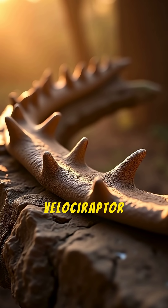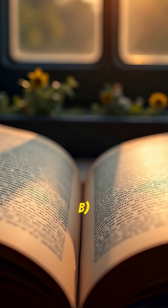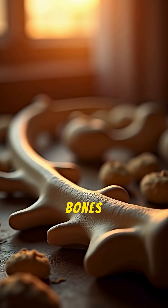What is the best evidence that Velociraptor had feathers? A: Cave paintings of feathered raptors. B: It was mentioned in ancient texts. C: Quill knobs found on its arm bones. D: Its name means 'feathered one.'